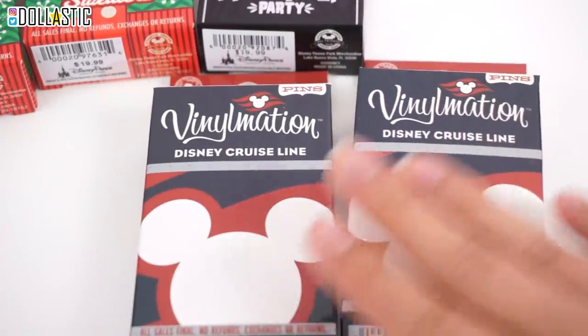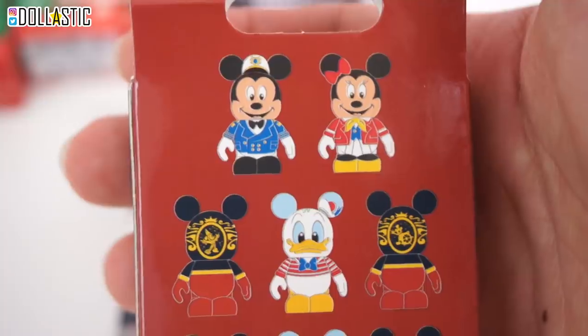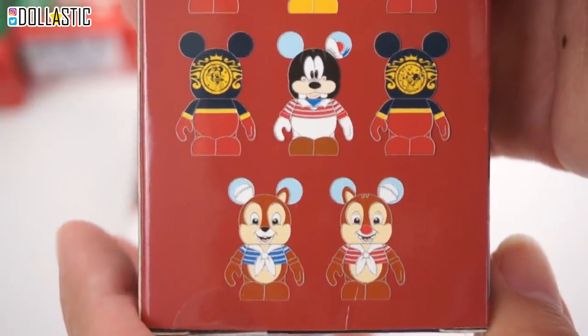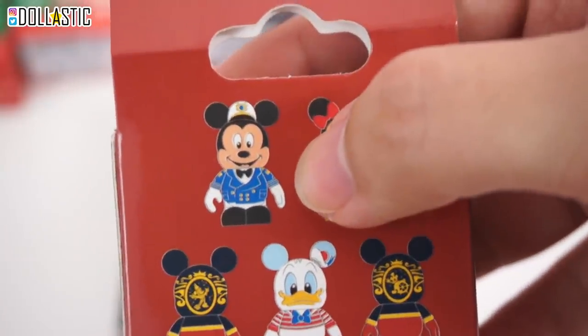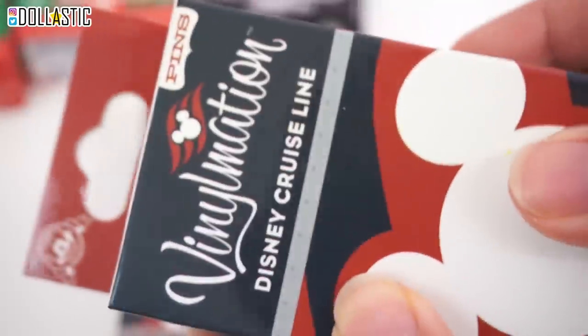Moving on, let's open these Disney Vinylmation Disney Cruise Line blind boxes. In this box we're going to get two randomly selected ones. Honestly, I think they all look super cute, but I would love to have that Donald one. Captain Mickey looks so cool too. All right, let's see which one we got — cut it open.